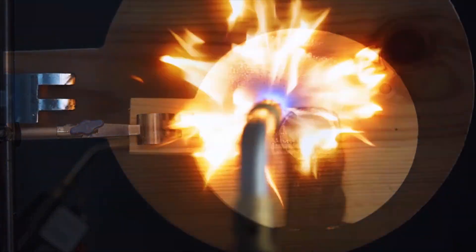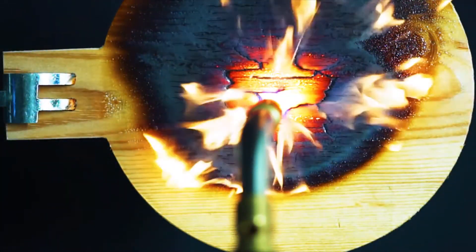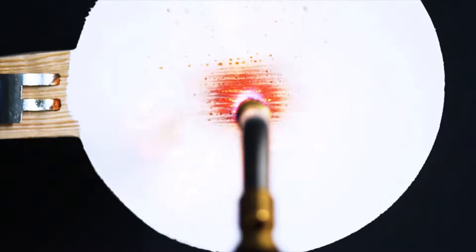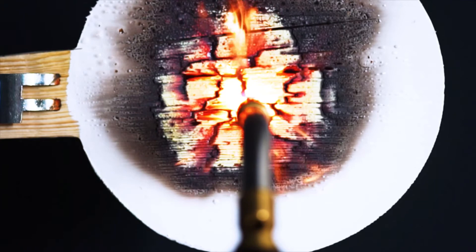Regular paints and varnish offer very little resistance to the flame. Here we see how quickly they burn. Within 60 seconds, the paint and varnish have burnt away, leaving the timber surface completely exposed.